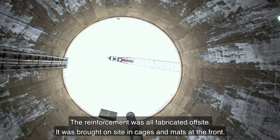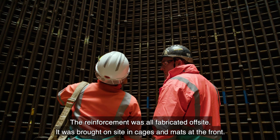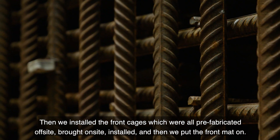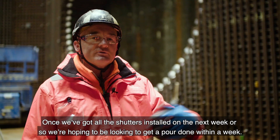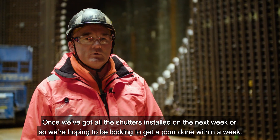The reinforcement was all fabricated off-site and was brought on-site with cages and mats. We installed the front cages, which were all prefabricated off-site, brought on-site, installed, and then we put the front mat on. Once we've got all the shutters installed in the next week or so, we'll hopefully be looking to get a pour done within a week.